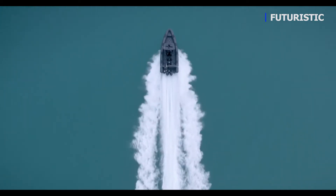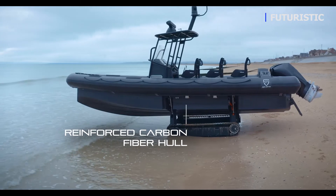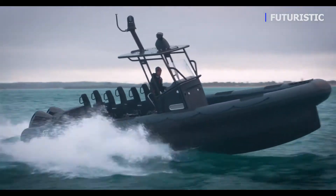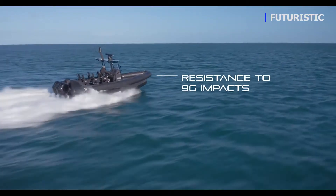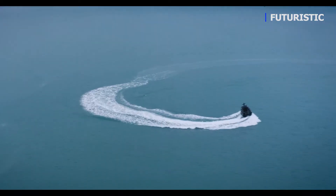The reinforced carbon fiber hull combined with shock mitigation construction provides extreme efficiency and protects the crew from injuries. The vessel is dimensioned to withstand 9g impacts to ensure performance and reliability in the most demanding situations.